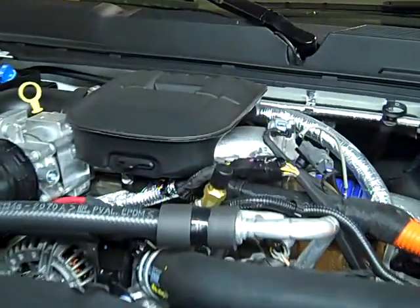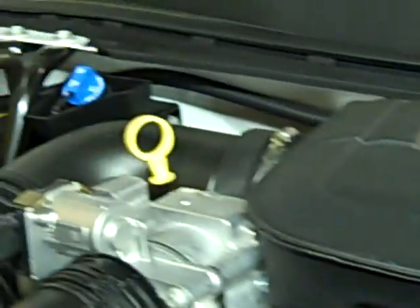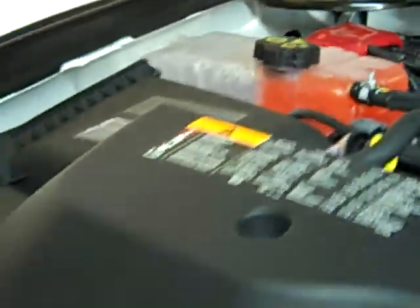The engine itself has 197 horsepower, 765 pounds of torque, and has the new DEF diesel exhaust fluid system, which you have to add to it so that it will make it burn cleaner and give it 11% better fuel economy.